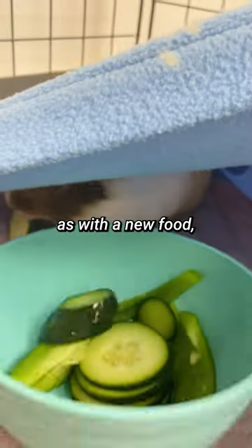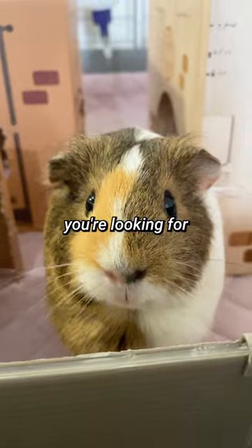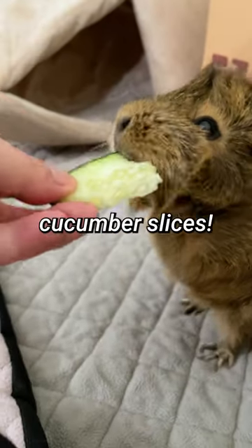And remember, as with any new food, it's important to introduce cucumber gradually to avoid any tummy troubles. So next time you're looking for a healthy and refreshing snack for your guinea pigs, give them some cucumber slices.